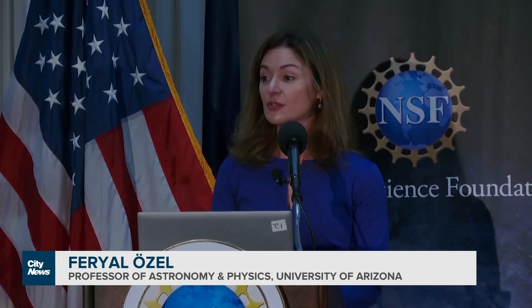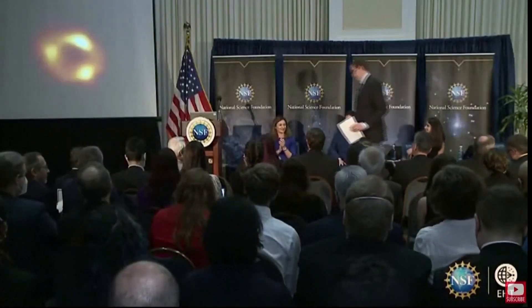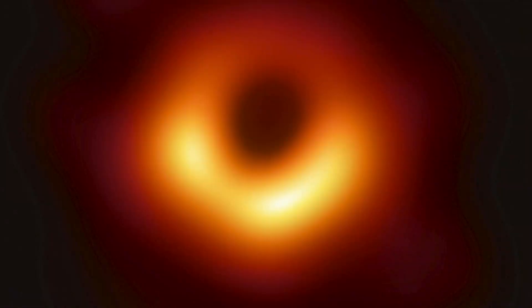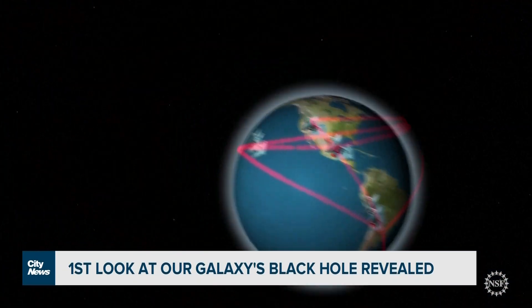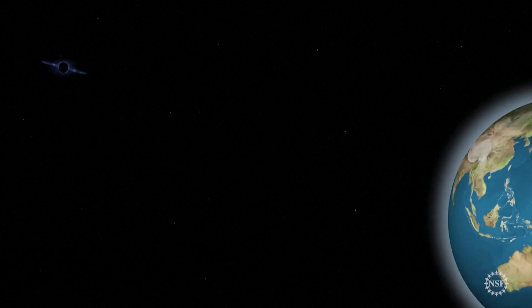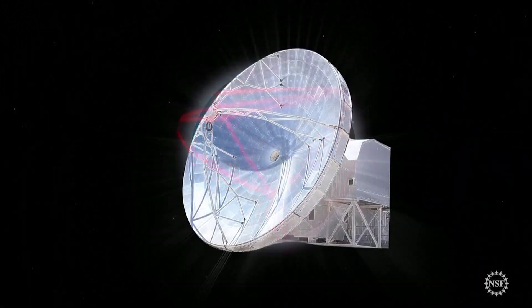Until now, we didn't have the direct picture confirming that Sag A-star was indeed a black hole. The international collaboration behind the Event Horizon Telescope worked for years to capture the image using a network of radio telescopes around the globe. It's the same group that unveiled the first ever photo of a black hole in 2019, but that one is in a different galaxy. This one is in our cosmic neighborhood.